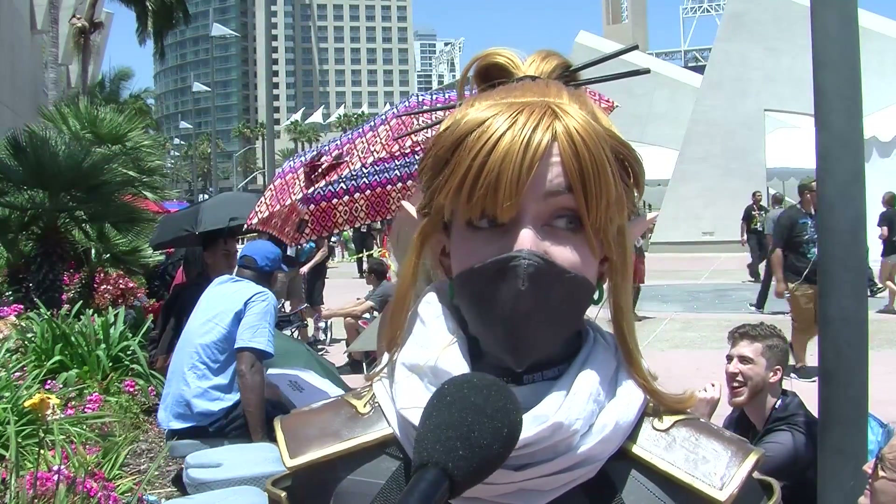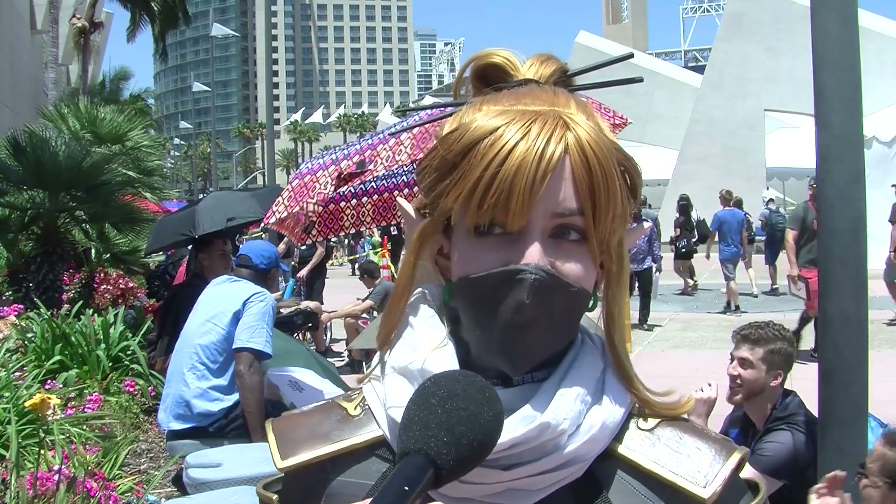Does your Sheikah Slate double as an iPad case? It does actually hold my phone, but it's a little broken so my phone is not in it.